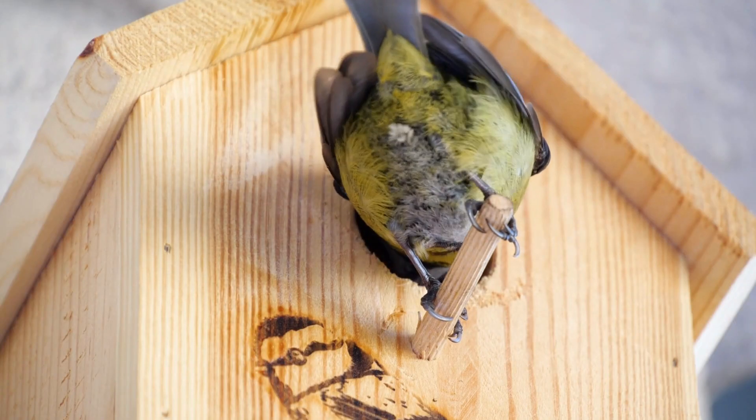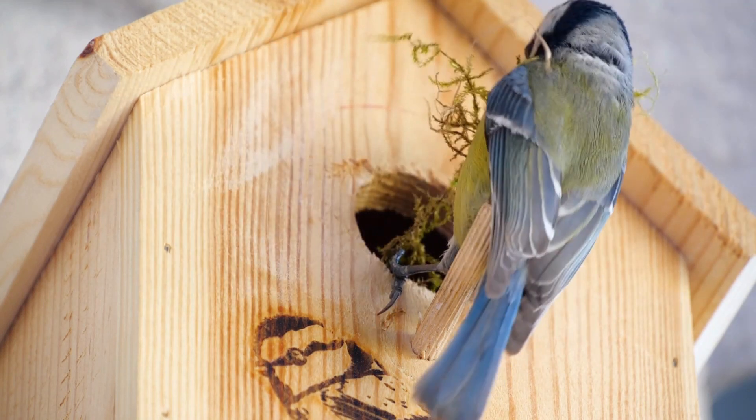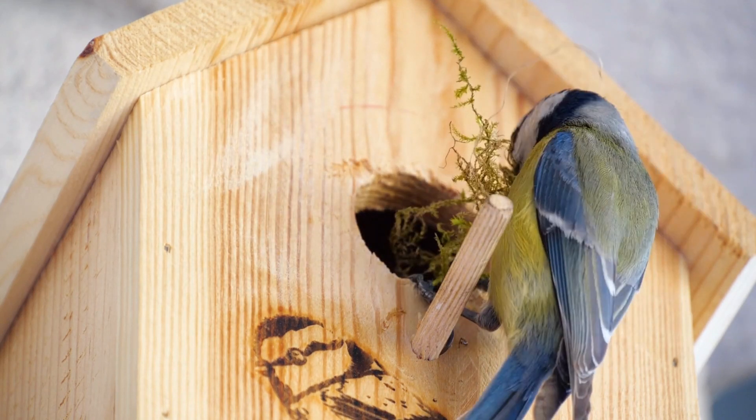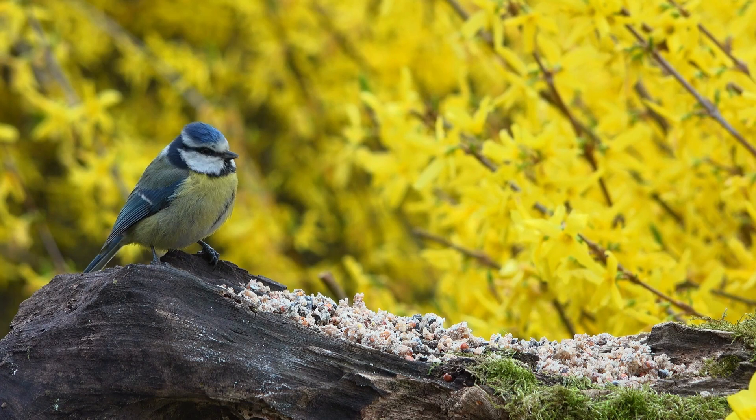Caching Behavior. Blue-Tits have a caching behavior, which means they store food for later consumption. They have been known to hide food in various locations, such as crevices in trees or under leaves, to retrieve it when needed, especially during harsh weather or scarcity of food.